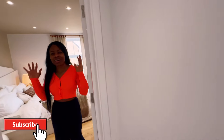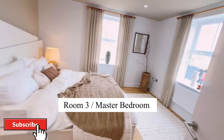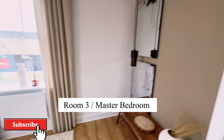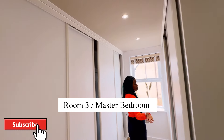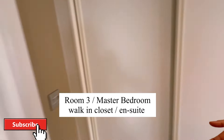And guys, this is the master bedroom — this is one of the features in this home that really excites me, because this master bedroom is quite decent in size and it's got a walk-in closet as well. And it's ensuite of course.